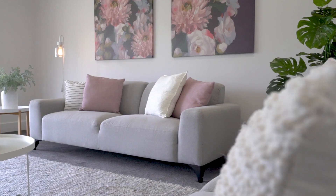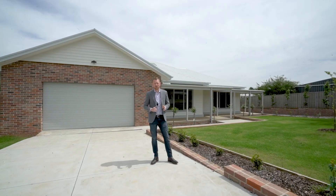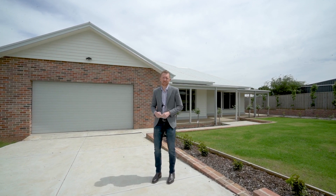Discover your own slice of paradise with this stunning family home set on over half an acre. Hi, I'm Matt Edwards and welcome to 2857 Midland Highway here in Newland North. Let's go check it out.